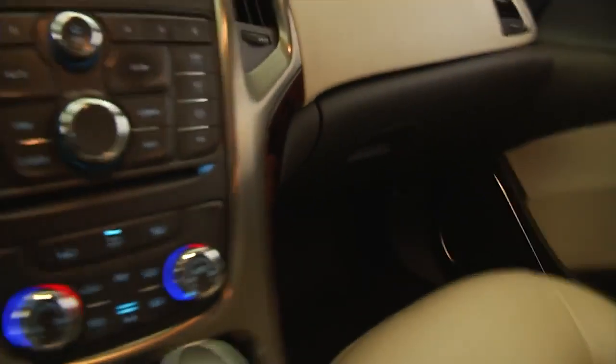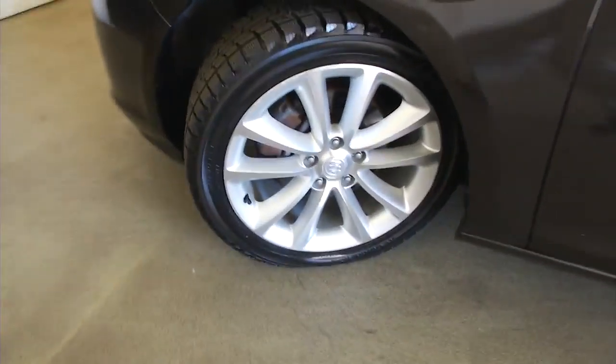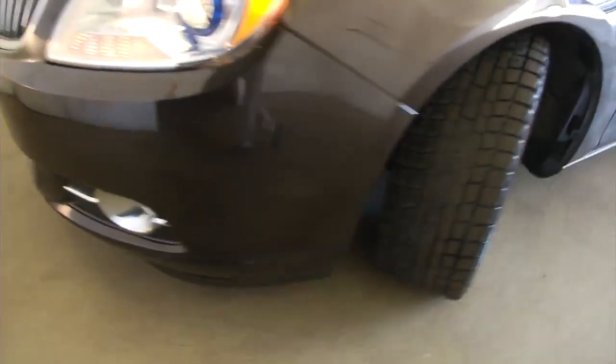OnStar is available with a subscription. This vehicle's really got a lot to offer. One previous owner — and typically one-owner vehicles have a little less wear and tear.